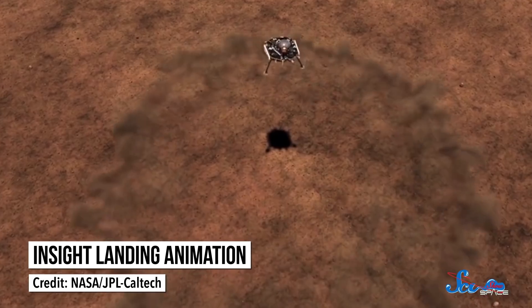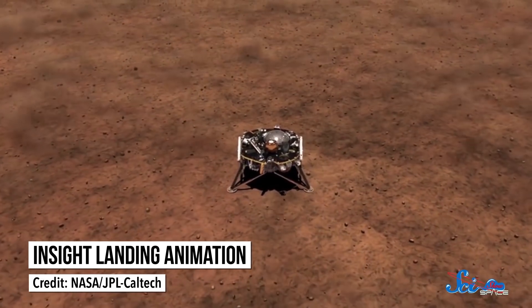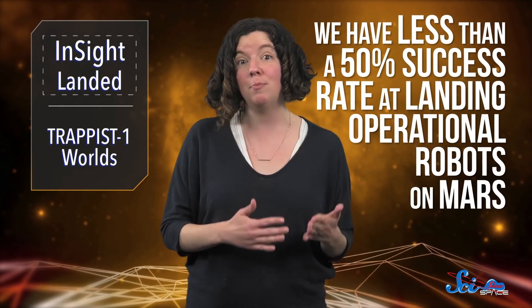This Monday, the population of Mars increased by one, with the successful touchdown of NASA's InSight lander. I don't know about you, but I cried. We have less than a 50% success rate at landing operational robots on Mars, so feel free to clap, or cry a bunch, or hug your neighbor like all those hardworking mission control people.